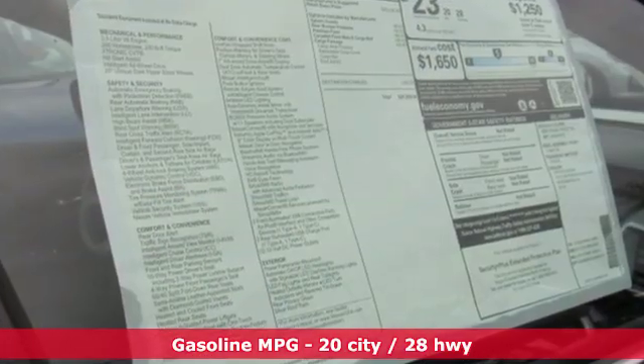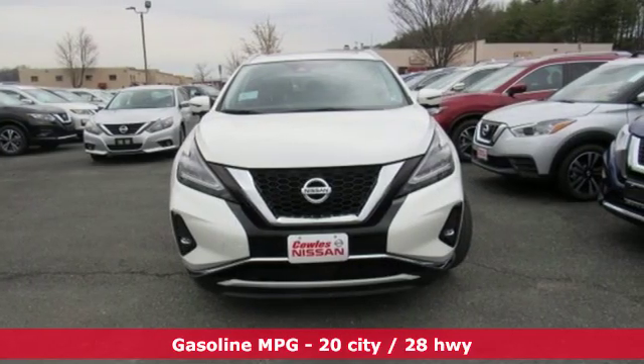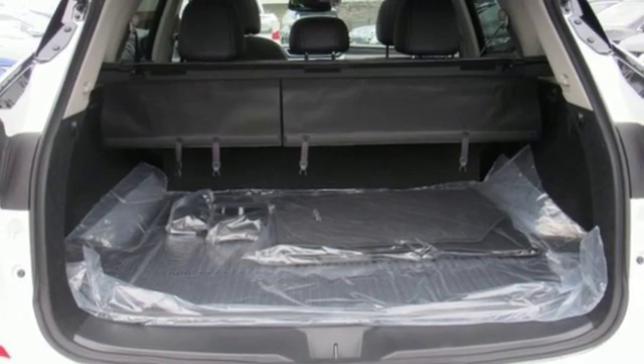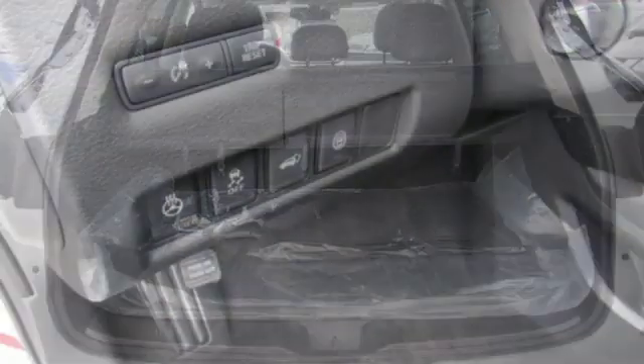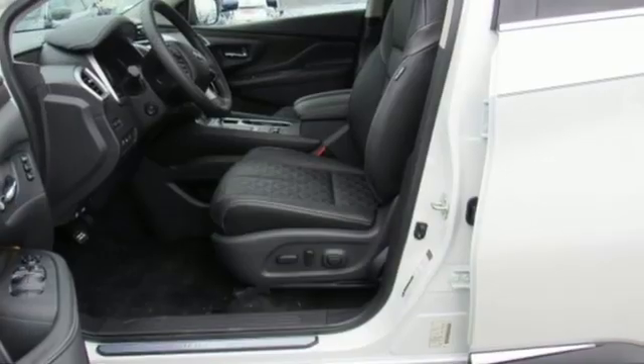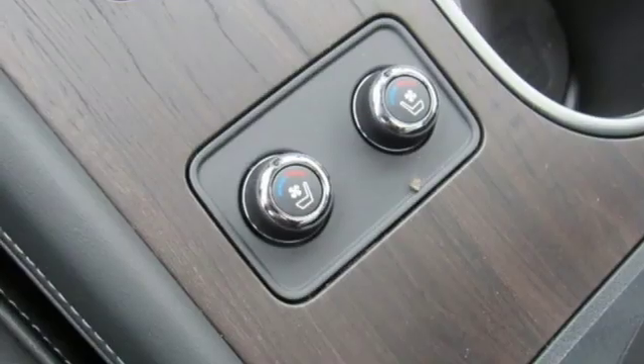Features include V6 engine, heated and ventilated leather bucket seats, streaming audio, auto dimming rear view mirror, dual zone climate control, power heated mirrors, external memory control, hands-free lift gate, doors and push-button start proximity key, and continuously variable automatic transmission.